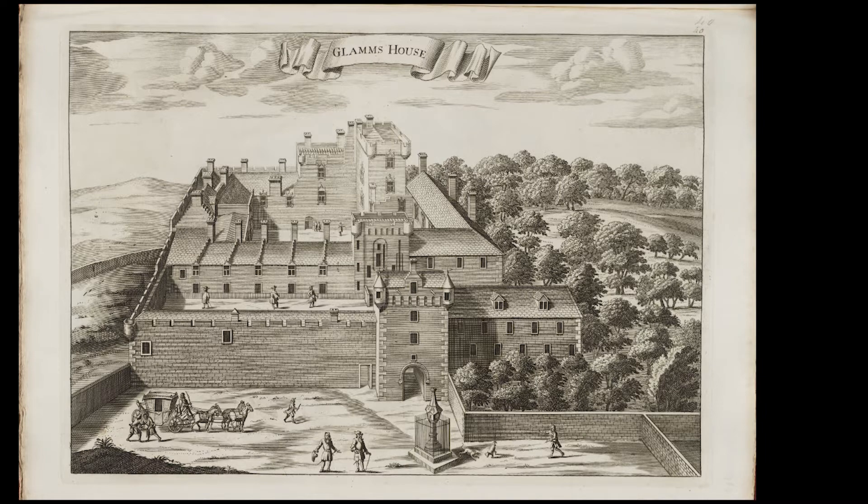In 1692, we get our first depiction of the castle. Now, I know this page is titled Glamis Castle, but believe it or not, it was found that this image was mislabeled, and it was in fact Dalkeith Castle. So let's have a talk about it.